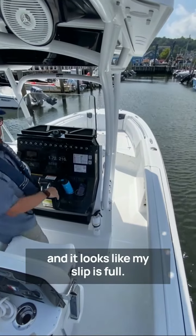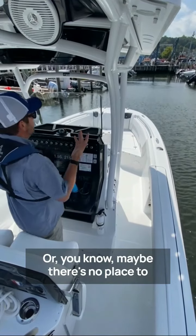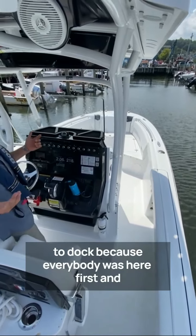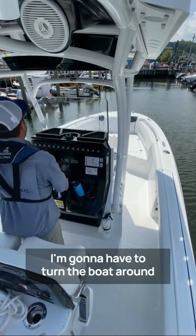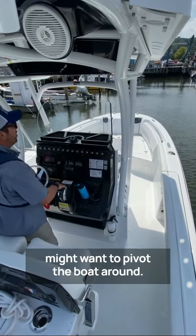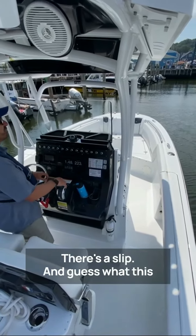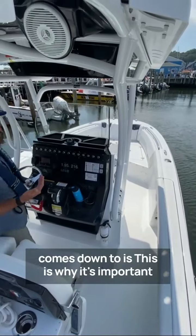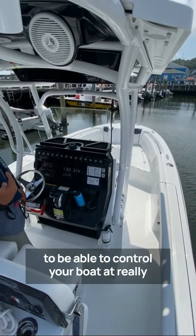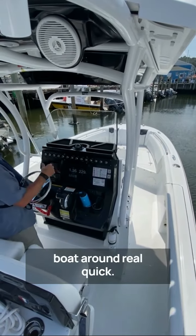Unfortunately, looking down here it looks like my slip is full, or maybe there's no place to dock because everybody was here first. I'm gonna have to turn the boat around or back out. Sometimes I might want to pivot the boat around, or I pass a slip — oh, there's a slip. What this comes down to is why it's important to be able to control your boat at really slow speeds and in really tight areas.